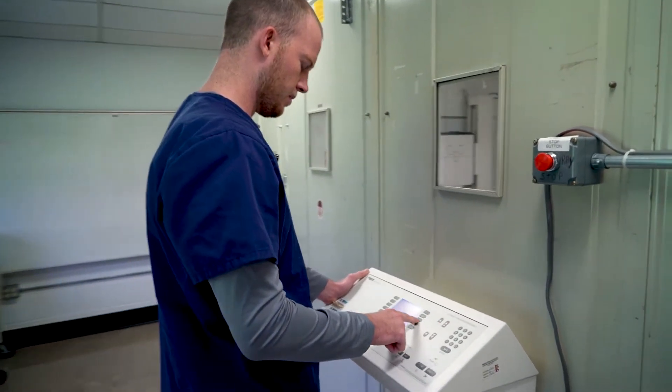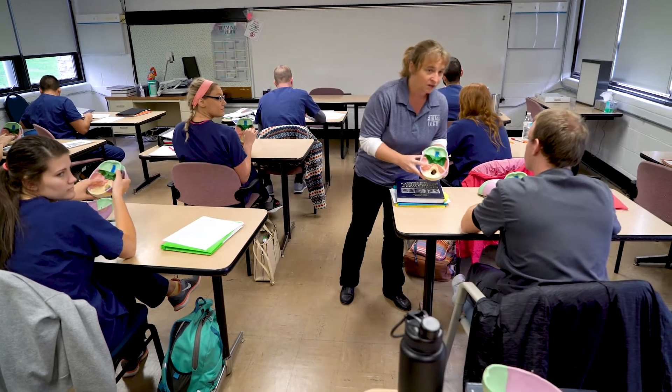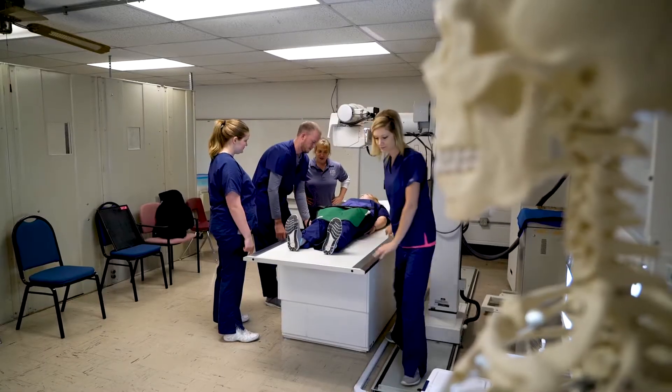We have a great balance between lecture and lab time. The students spend some time in the classroom taking notes and listening to lectures, and then they transition into the lab where they can actually put what they've learned from the books into a hands-on experience. Then they can take that even further and apply it in the clinical setting.